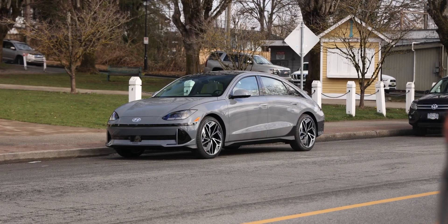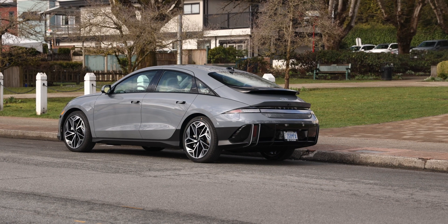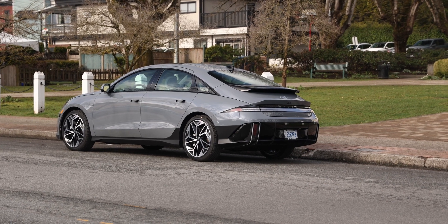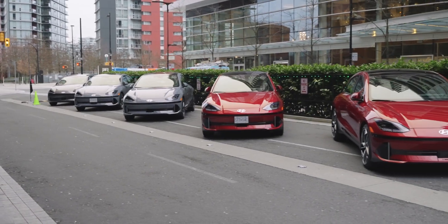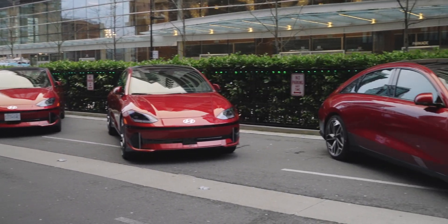The Ioniq 6 is the latest electric vehicle in Hyundai's lineup. It was made to compete directly with the Tesla Model 3 and the Polestar 2. I was invited by Hyundai Canada to the Ioniq 6 launch event where I got a first drive of the new car.